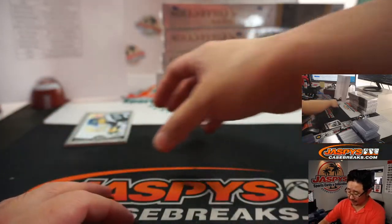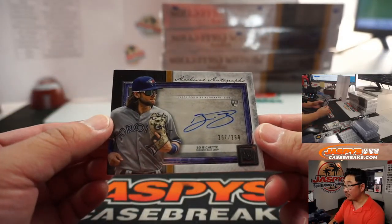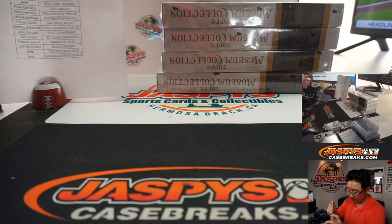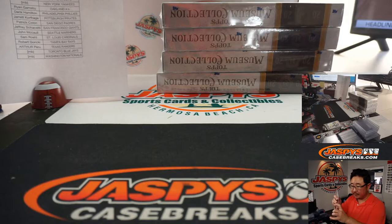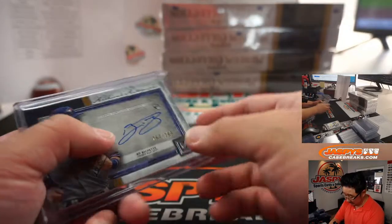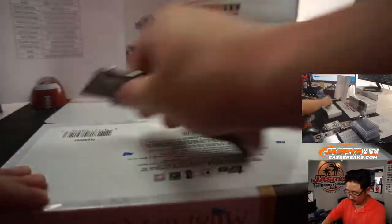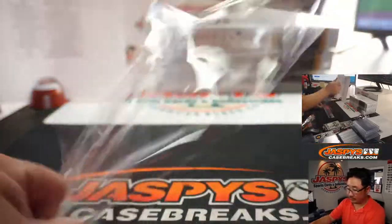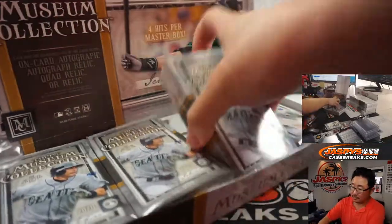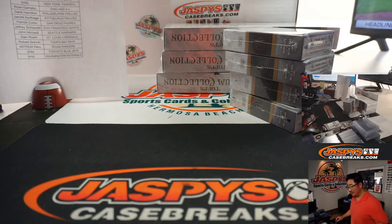We stream seven nights a week, Ryan A, both on Instagram and on the main channel here. Bo Bichette, 267 out of 299, Blue Jays — our number block team. That goes to Blue Jays 7, that'll be for Rick T. Tune in every day — you never know when I'm going to show up, even on Sundays and Mondays.